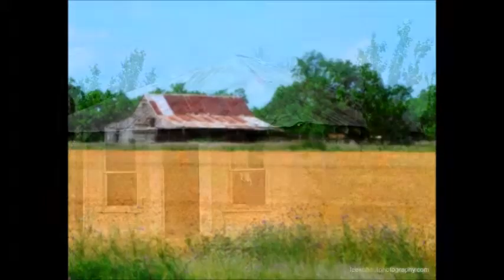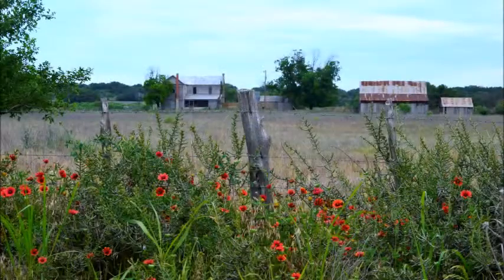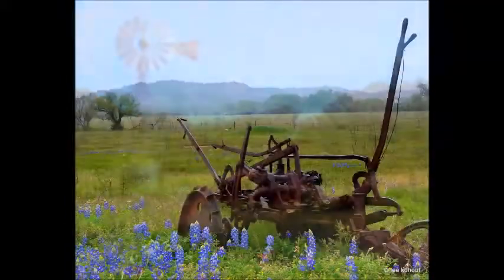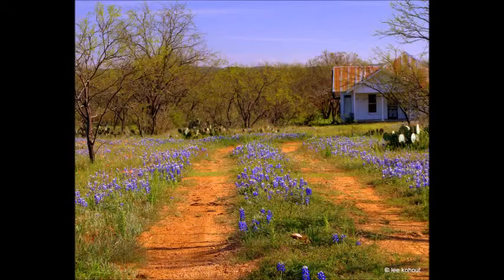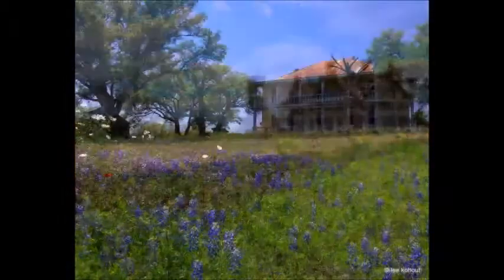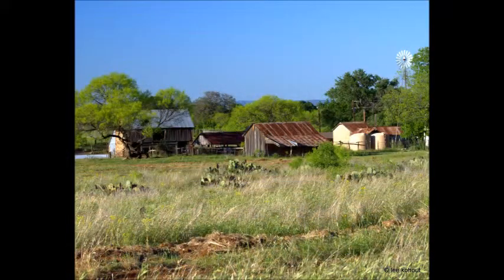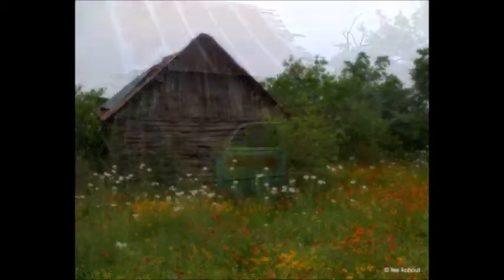I usually do find some very interesting structures — most of them almost falling down. I wonder who lived there, who built it, who made it, who loved it, who was happy. It makes me happy.